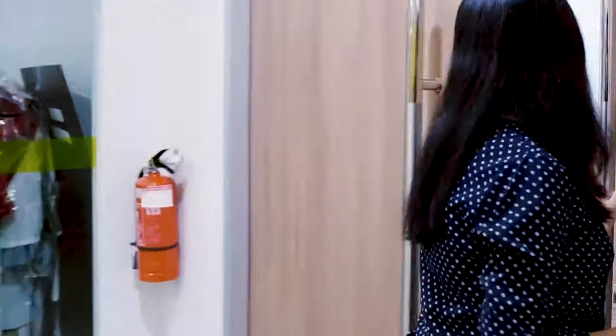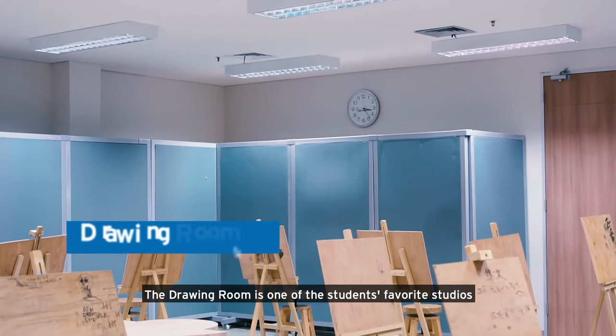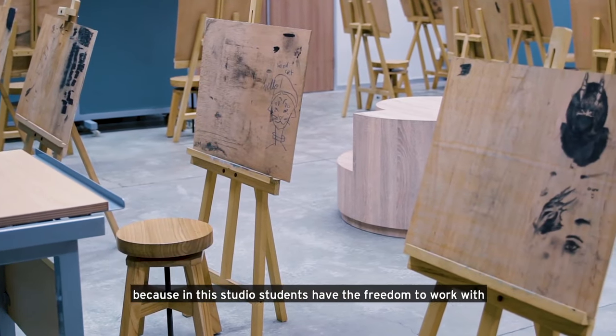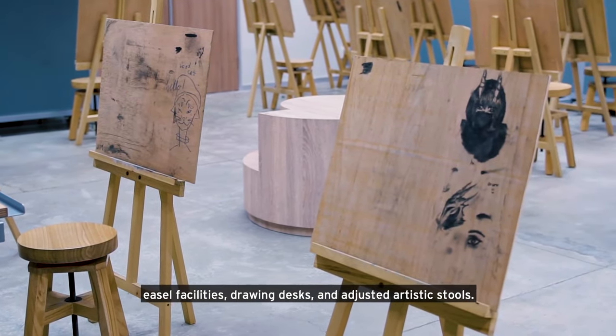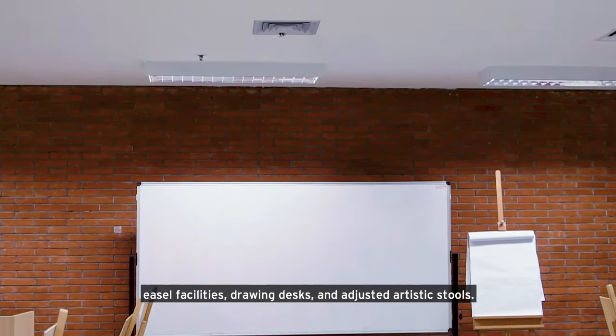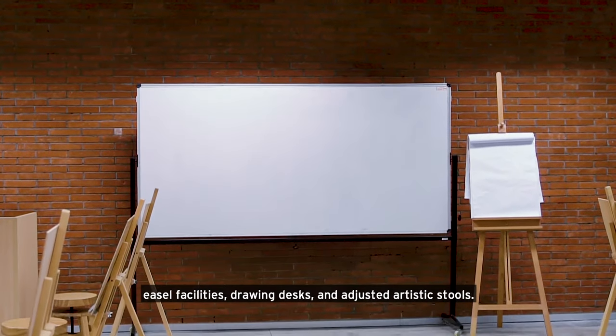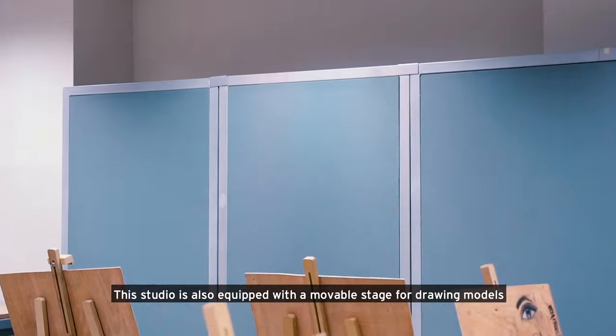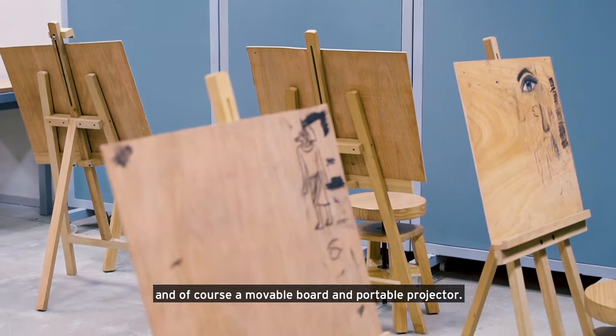This is the drawing room. The drawing room is one of the students' favorite studios because in the studio, students have the freedom to work with ESL facilities, drawing desks, and adjusted artistic tools. The studio is also equipped with a movable stage for drawing models and, of course, a movable board and portable projector.